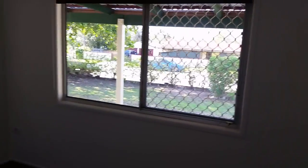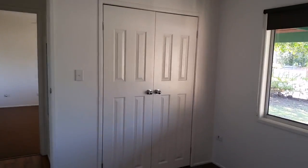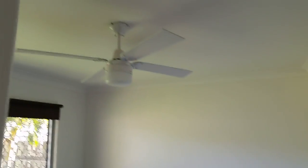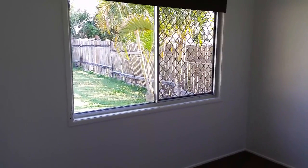The back bedroom has a ceiling fan and light in place. Once again there's a security screen on the window. There are no built-ins in here, but there's enough area for you to pop in your own wardrobe.